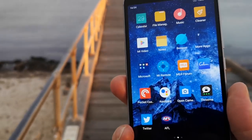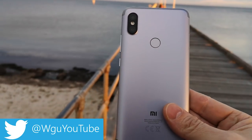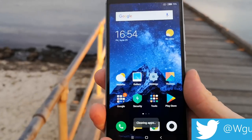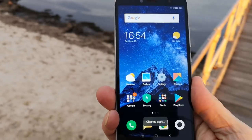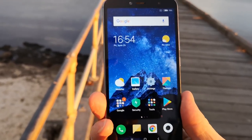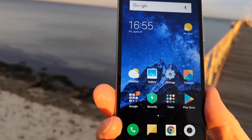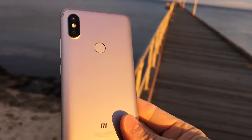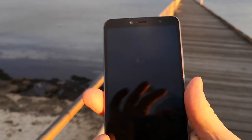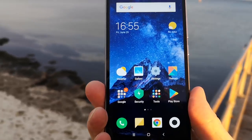$1,000 phone versus $150 phone — what is the difference? Well, representing the $150 phone is this Xiaomi Mi S2. This thing is insanely awesome for $150 — you will not believe it costs $150. And I'm actually filming now with the $1,000 phone, which is the Huawei P20 Pro.